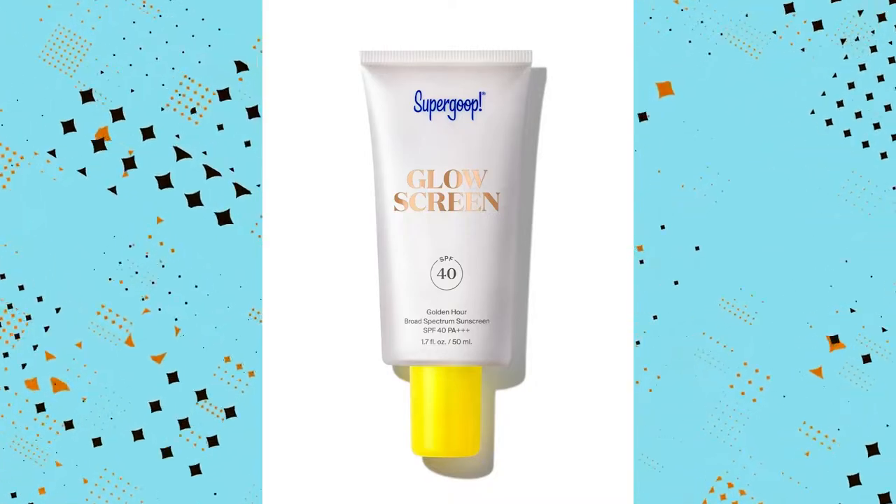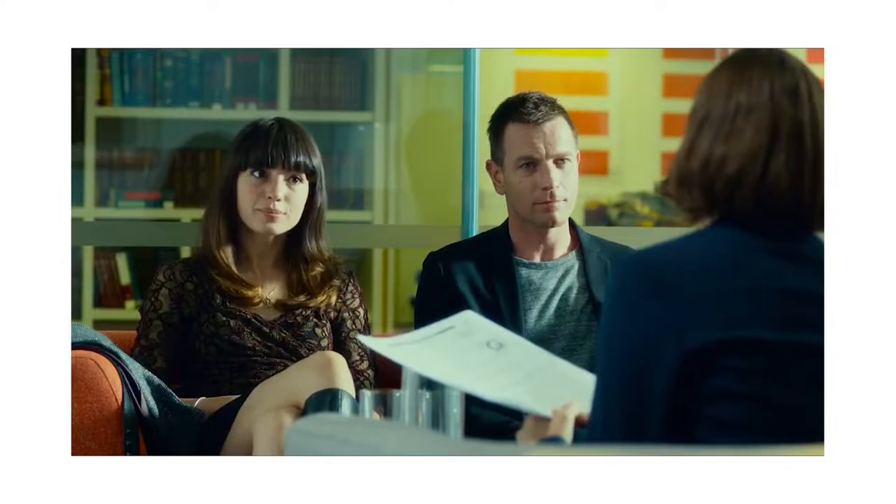Welcome back to my channel. In today's video we're reviewing Super Group Glow Screen in the new shade Golden Hour. I've done a previous video on Super Group — I'll link it up — where I tried products from their PR package. They sent me another package, so we're friends, and this time I'm trying their new Golden Hour shade.